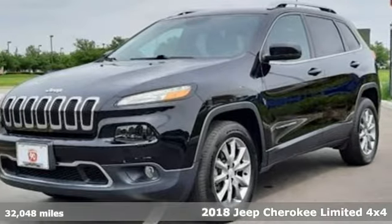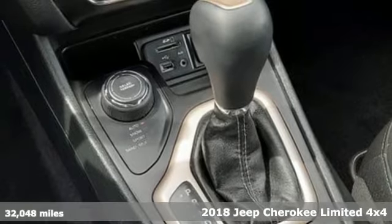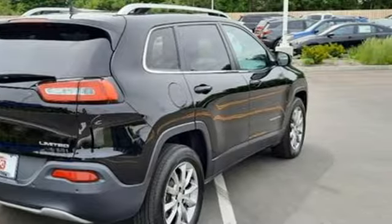It's a 2018 Jeep Cherokee. Freedom and adventure await in this sophisticated and versatile Cherokee. A great vehicle is comprised of great features like these.